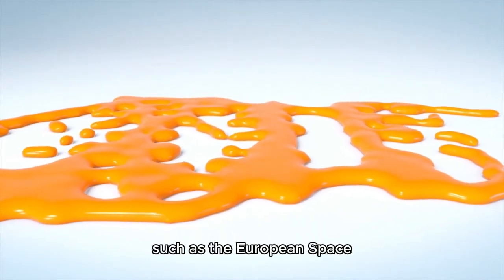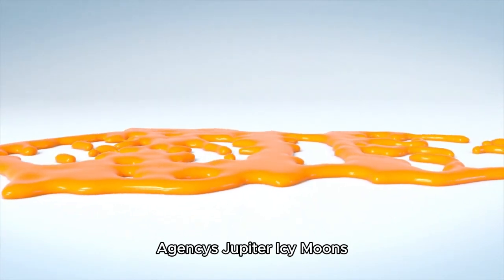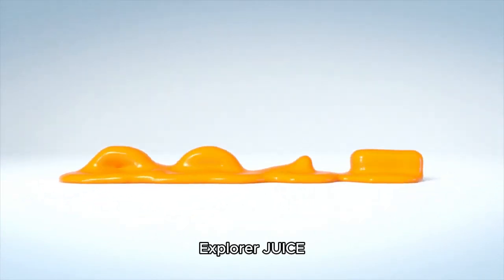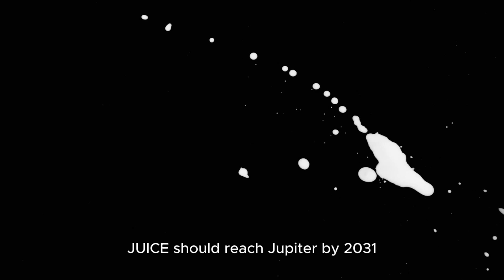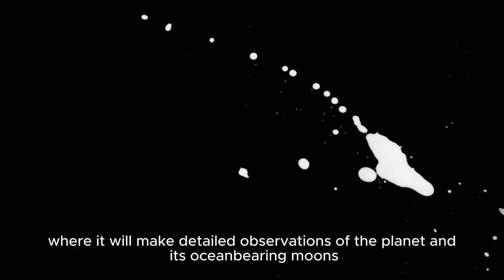Future missions, such as the European Space Agency's Jupiter Icy Moons Explorer (JUICE), will build on these findings. Launched in 2023, JUICE should reach Jupiter by 2031, where it will make detailed observations of the planet and its ocean-bearing moons.